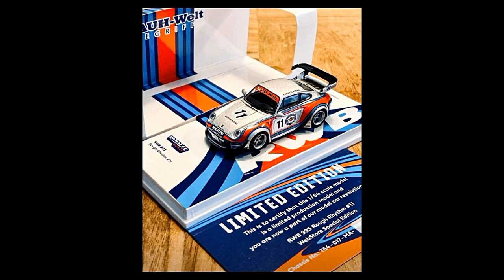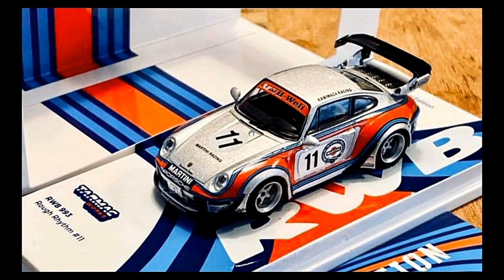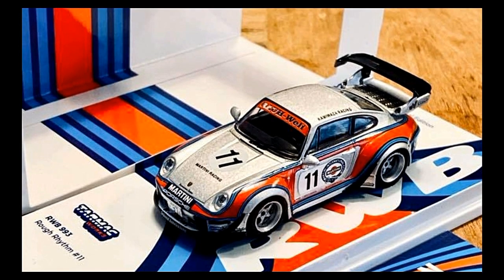This next one from Tarmac Works is an exclusive car — the web store special edition. For Tarmac Works members, they can get a maximum of three units, and non-members only two units. Check out the details on the car — another RWB Porsche. The RWB Porsche hype is real and they've released a lot of RWB cars. I hope they don't oversaturate the market, but if prices go down, collectors will enjoy it better.